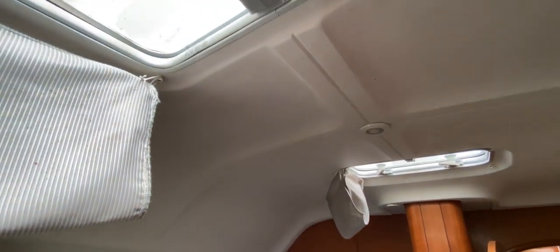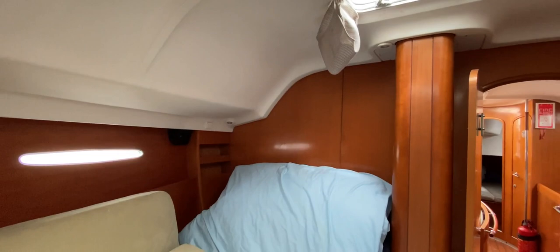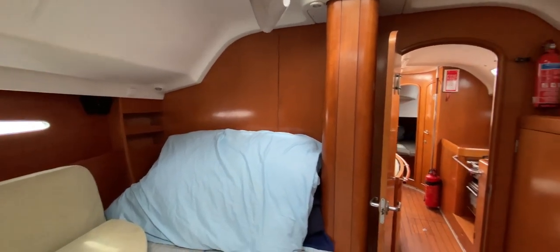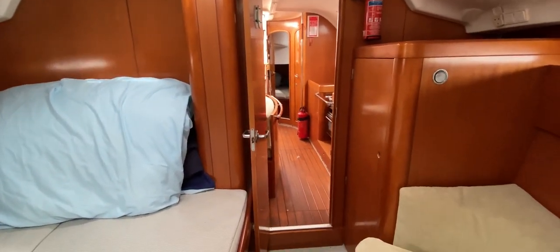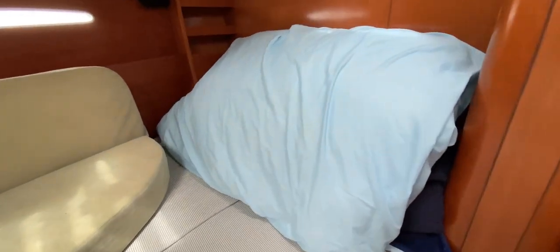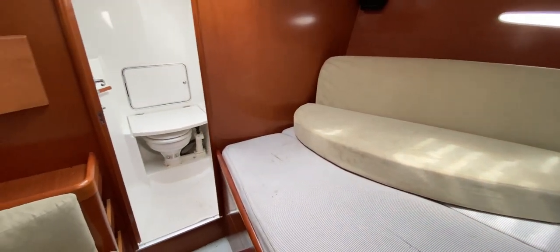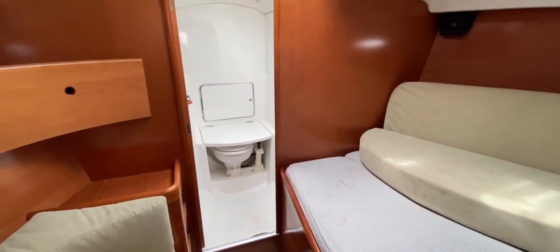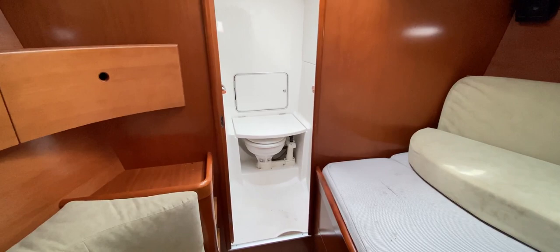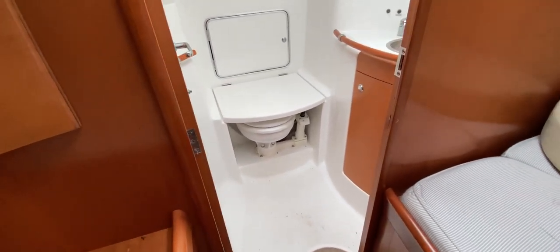There are two opening hatches in here too, so lots of air and light flooding in. The darker wood on this boat goes really nicely with the colour of the deckhead and the fixtures and fittings — it's a very nice place to be. A bit of a clean around and I think you'd enjoy yourself down here. Let's go forwards and look at the first of two heads on this boat.